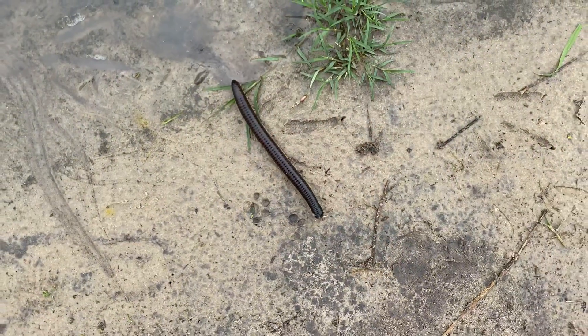Hi guys, this is Nawa from Machaba Camp and today I'm going to talk about millipedes. We see a lot of millipedes after the first rains.